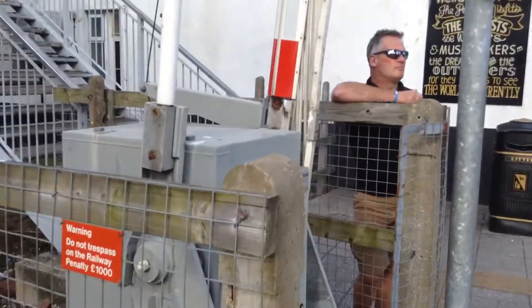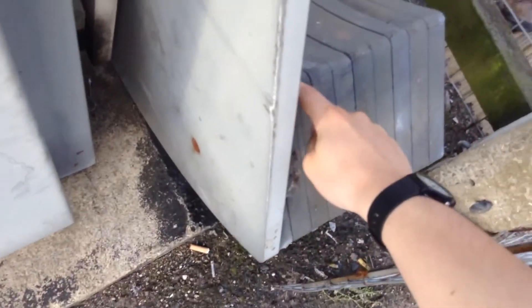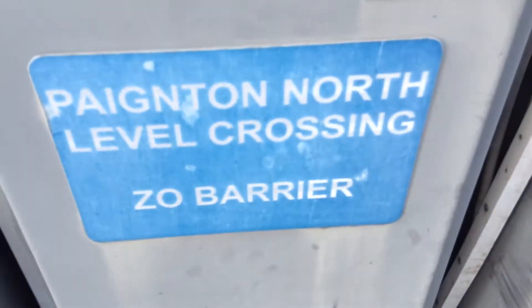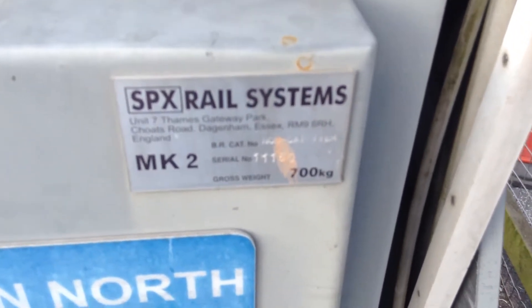There's the other barrier over here. So that's 19 again. Paignton North level crossing Dagnar Barrier, SPX Rail Systems 2011 barrier.